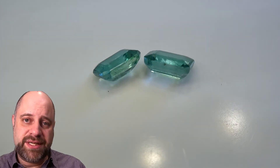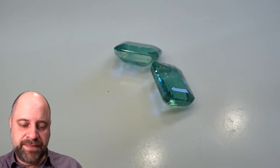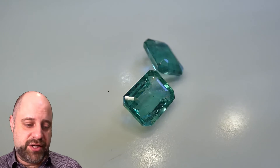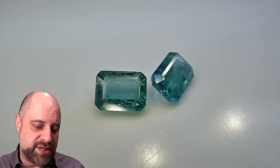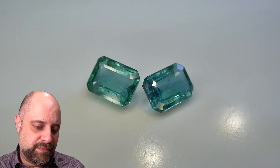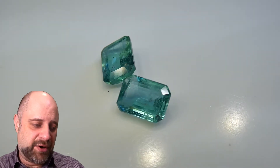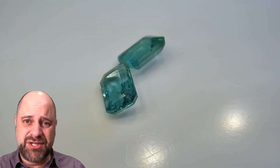The total weight is 3.04 carats. As they're coming around again, you can see beautiful stones. We have a 1.61 carat and a 1.43 carat gem on the turntable. Lovely color, bright, exceptionally clean gems. This is possibly the cleanest pair that I have right now and these are super, super bright.